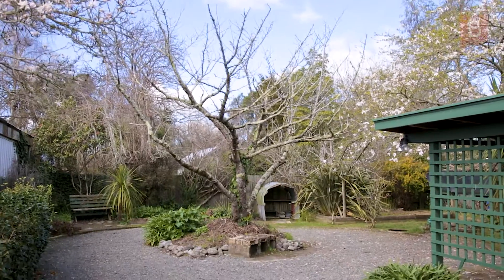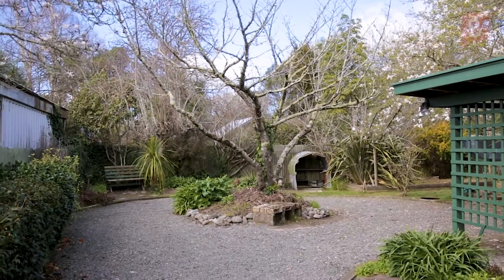This lovely sunny home has a fully fenced section, established trees and gardens, and a carport.